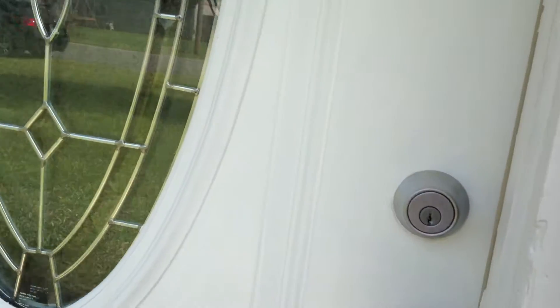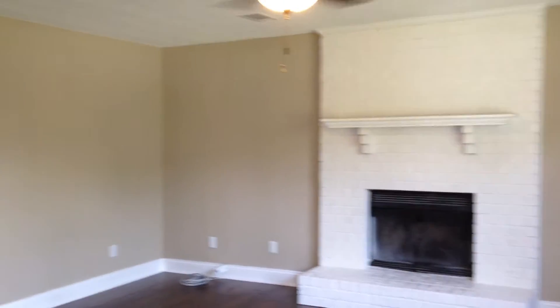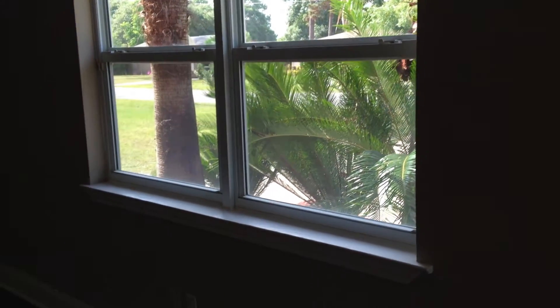You can see this really nice leaded glass door as we come up. Inside, you can see these beautiful laminate floors that have been installed. Really nice color palette. We have a wood-burning fireplace with a mantle. You can see the windows are new. We have the five-inch face boards.